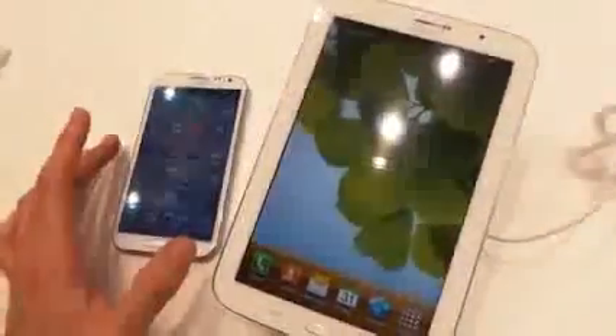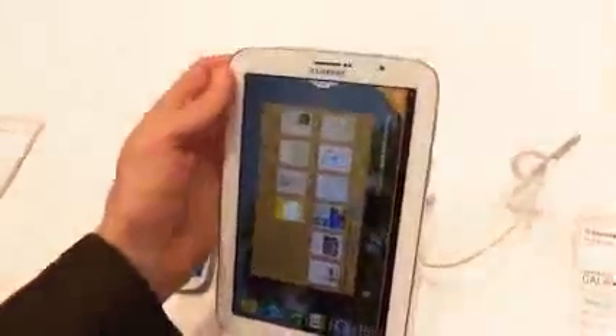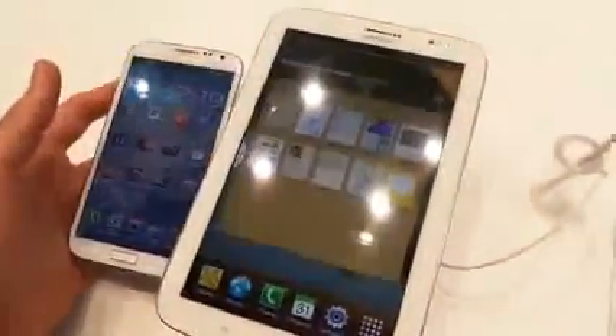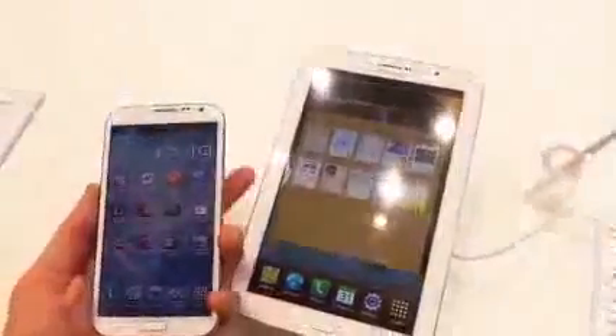We're tentatively impressed by the Note 8. It looks good — it's a slim, skinny device. Is there a place for it in the market, especially considering it makes phone calls and is therefore going to be quite a bit more expensive than most tablets out there? We're not so sure, but we'll have to watch this space. Samsung haven't announced a UK release or pricing for it just yet.